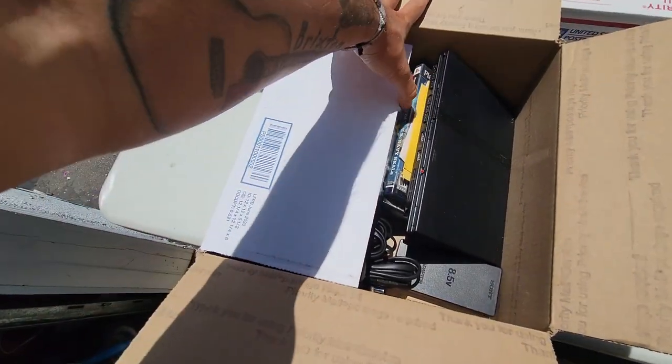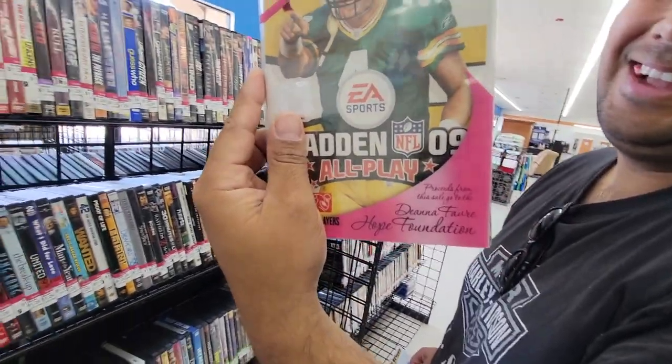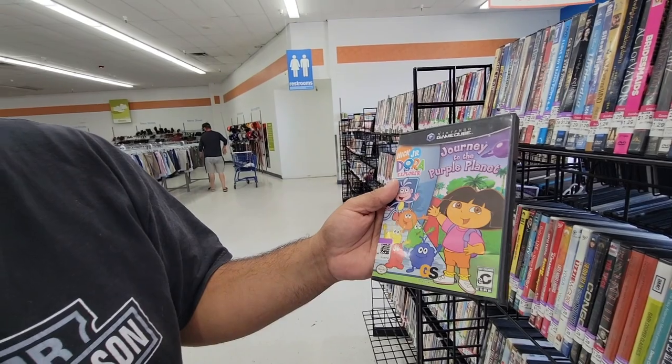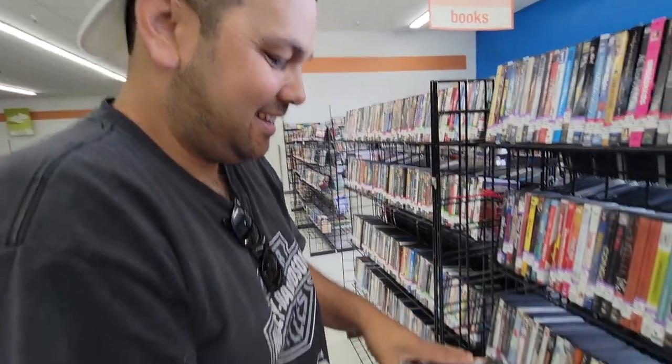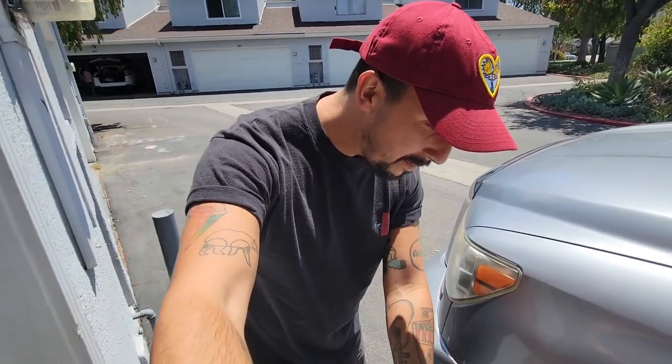Up next in the next box, we got a PS2 bundle. I never really learned too much about PS2. I think one of my biggest mistakes as a collector was never learning the disc market. This is a PS2 Slim right here, got a controller, nice and clean.